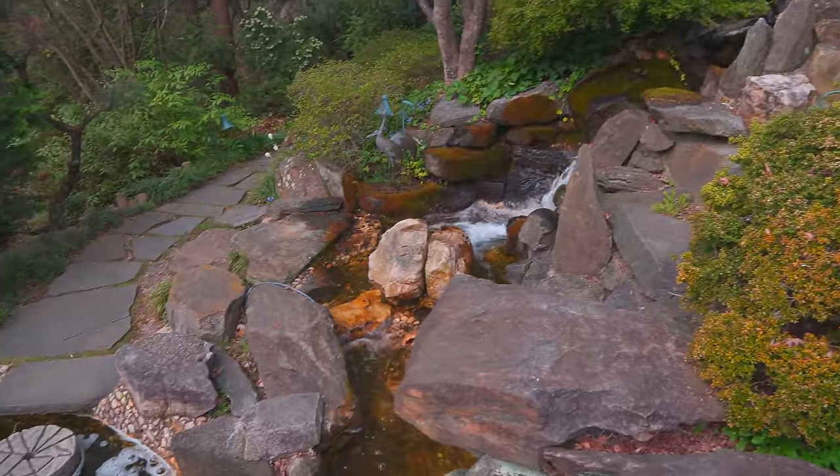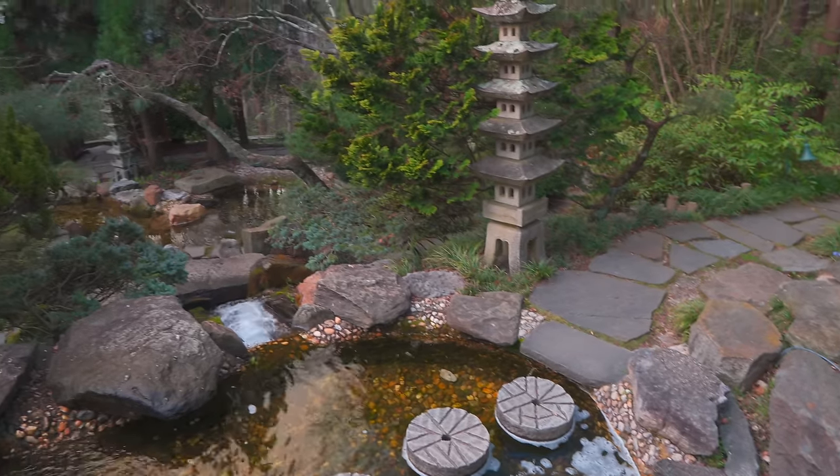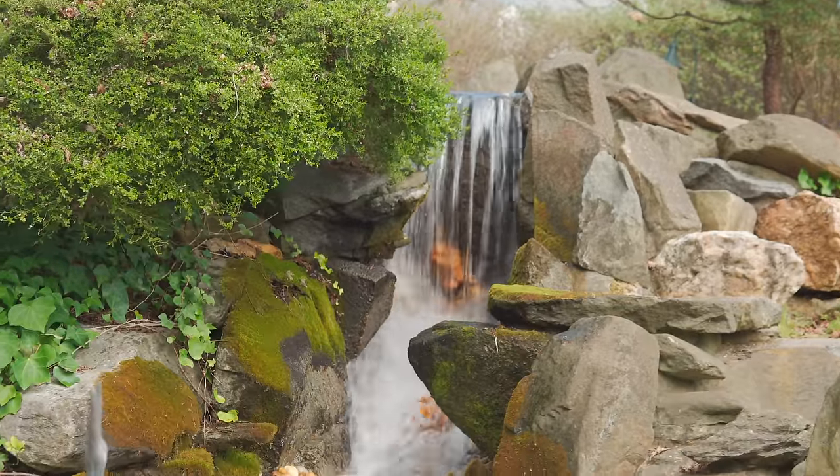Was there water here in the Asian-inspired garden before she arrived? There was a pond down at the bottom, but really everything was redone and moved around. It's nice that he worked with the slope — some people would be fearful of that, but actually just go with it.